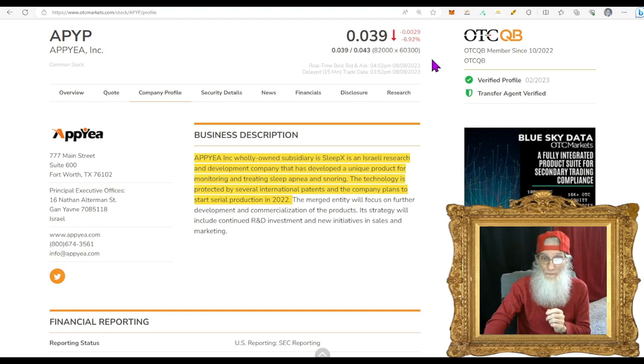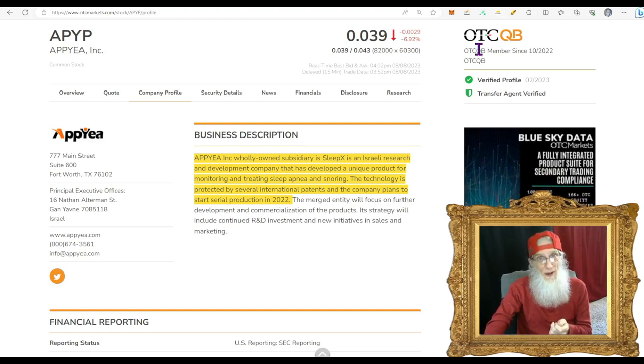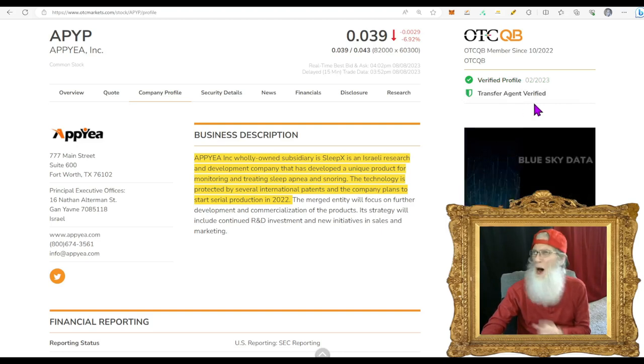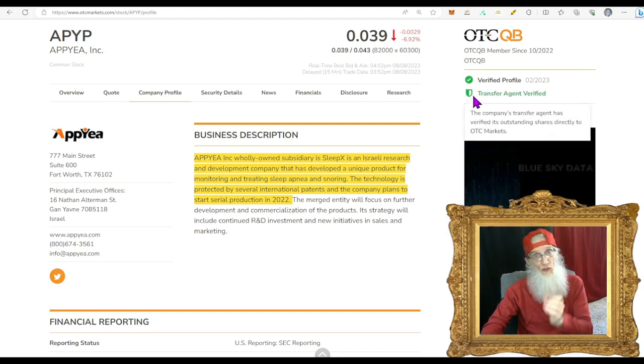She's on the middle tier, the QB. This means she has to have her financials audited — that's good, that's validated information. They've got a CPA doing the accounting, so we get fundamentals; we can weigh the company up. With pinks you only get disclosures — they're disclosing numbers from management, not a CPA. We have no idea what that means. So here we have audited financials on the middle tier of the OTC, plus verified profile and transfer agent verified. Between validated financials and validated information, this is looking pretty good.